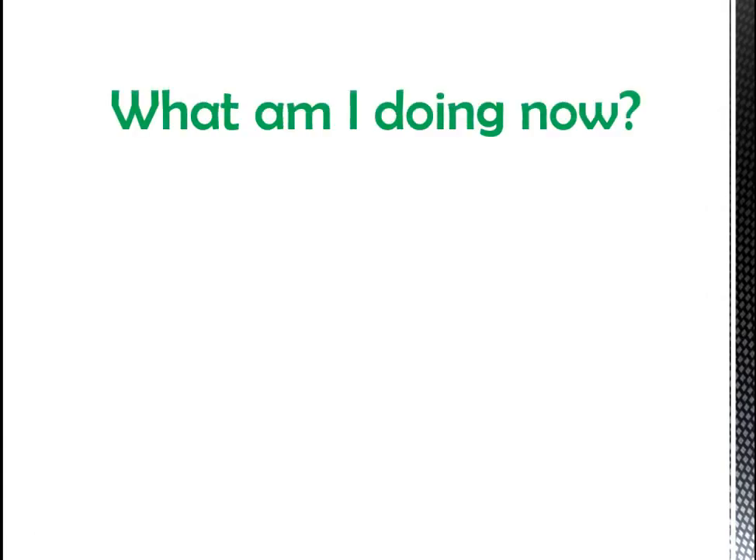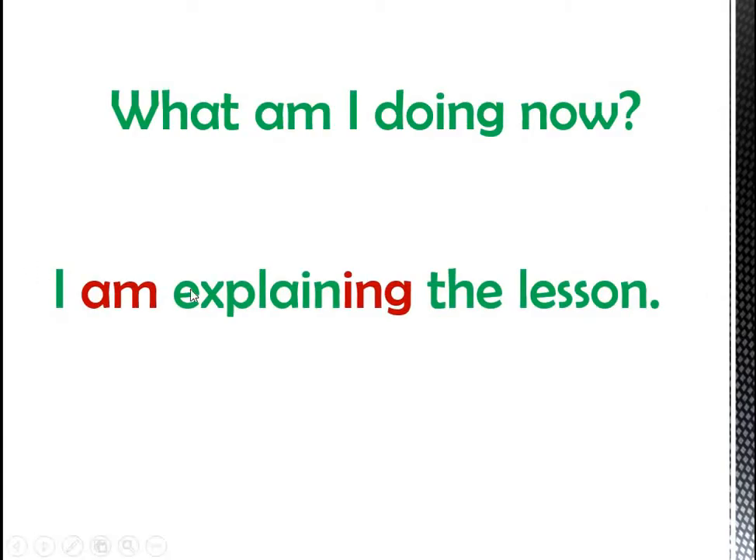And what am I doing now? I'm explaining the lesson to you. So here I use 'am' with the pronoun 'I', and then I use the verb 'explain', and then I put 'ing' to the verb 'explain'.